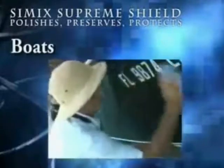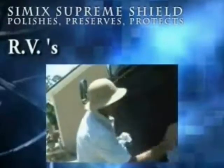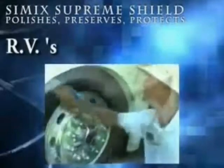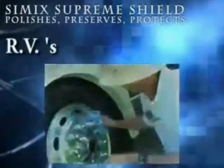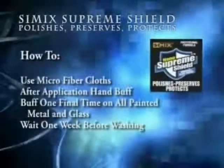Simic Supreme Shield will polish, preserve, and protect your boat from front to back, top to bottom. It's a must for your RV as well — use it all over from front to back, top to bottom, inside and out. Simic Supreme Shield is perfect for your trusted investment.